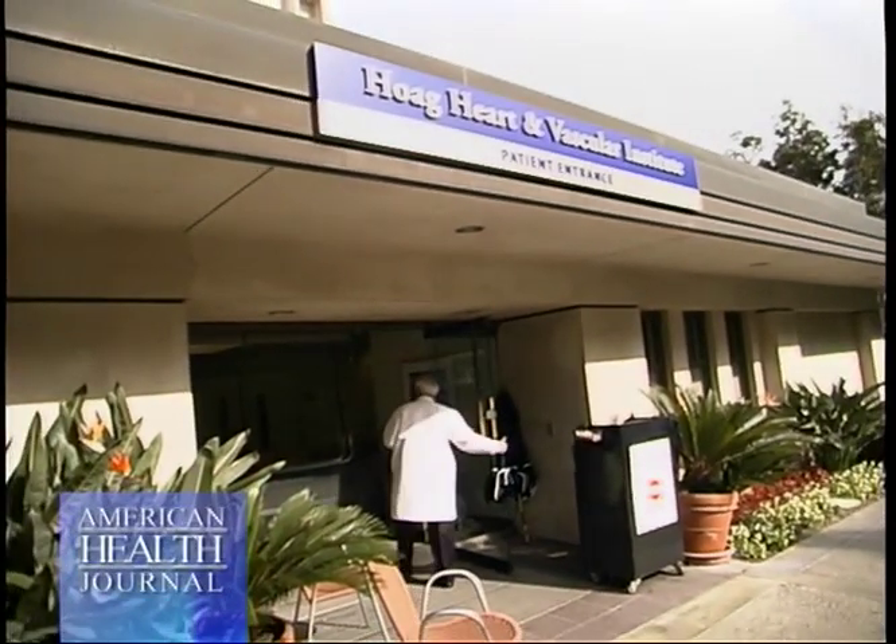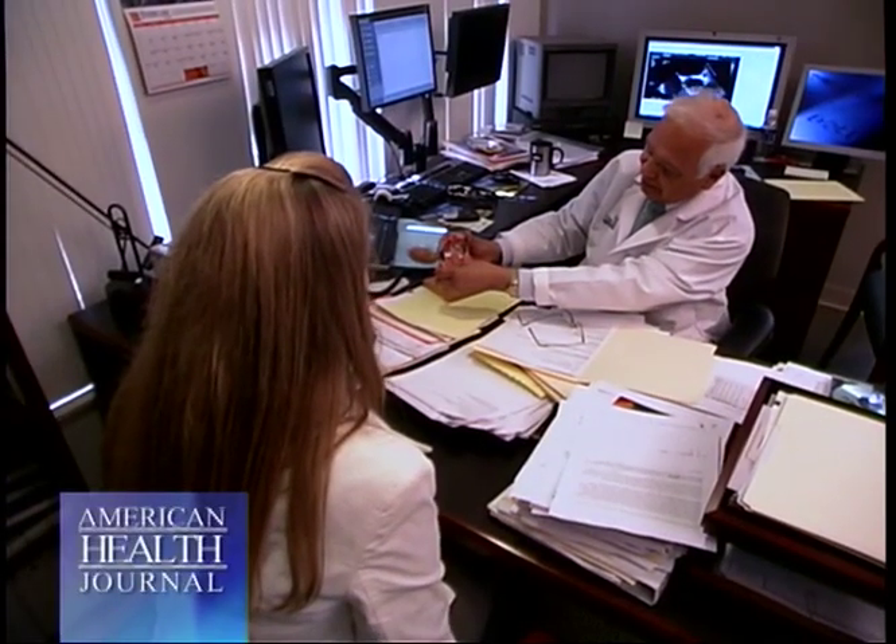The heart has four valves — two on the right side, two on the left side. These valves are one-way valves, meaning they allow blood flow to go in one direction and prevent the flow from backing up, going back in the same direction.